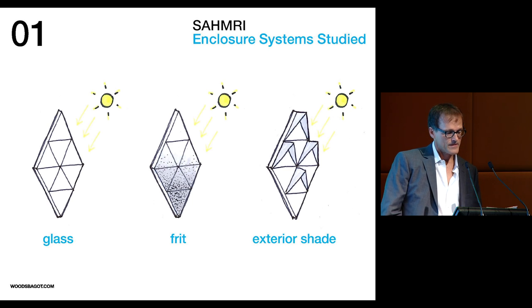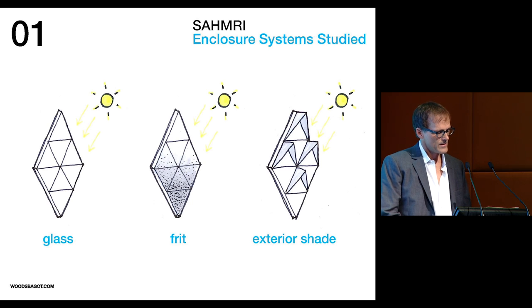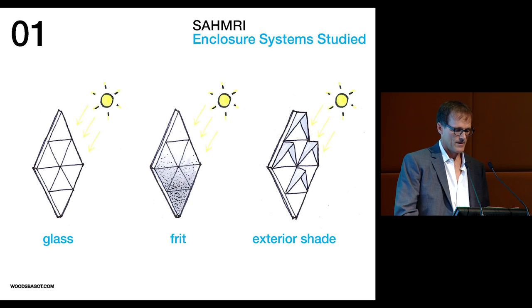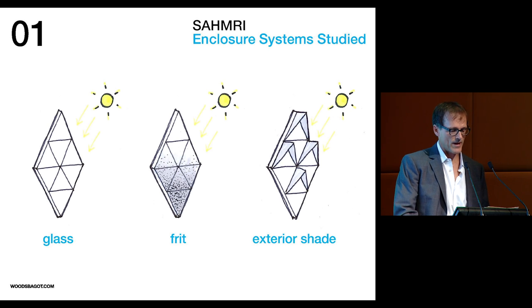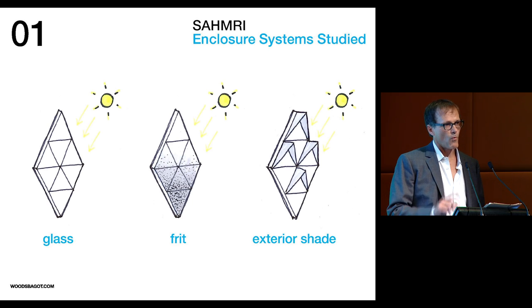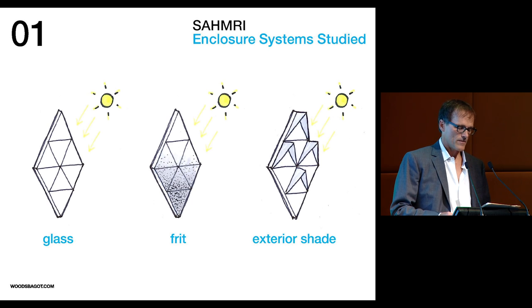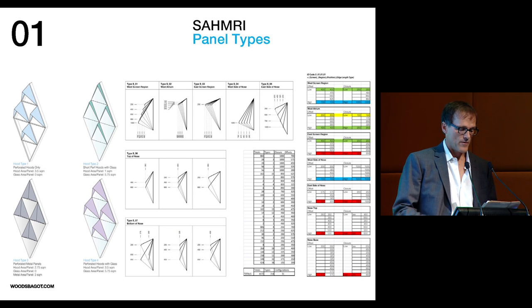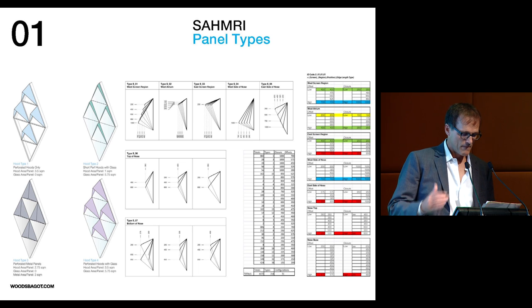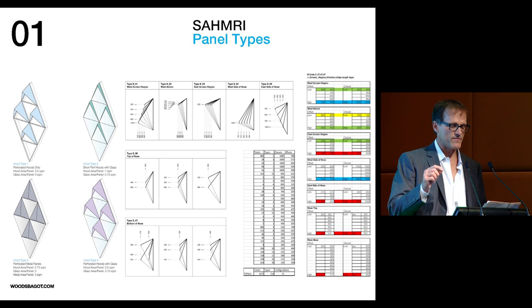Environmental analysis of a variety of enclosure systems — including high shading coefficient glazing, fritting, and exterior shading strategies — was conducted. From this analysis, exterior shading was determined to best optimize a diverse array of parameters, as it yielded a significant reduction in heat gain, improved average annual luminance levels while reducing glare, and allowed unhindered views from the write-up and shared research spaces to the river and city beyond.